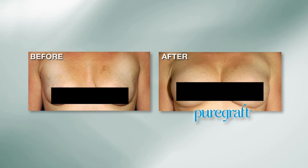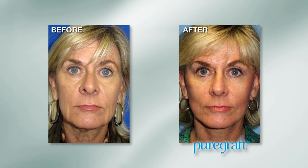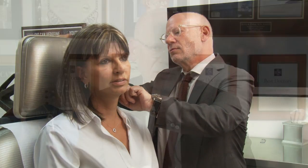Dr. Cohen, welcome to the show. What exactly is fat grafting or fat transfer? Hi Forbes, thanks very much for having us on the show. Fat transfer is a minimally invasive alternative to synthetic fillers. Fat can be transferred from one part of the body where you might not want it to another where it can restore volume — the hands, the face, the breasts, the buttocks — and by taking fat from where it's unwanted, we can restore a more youthful appearance.